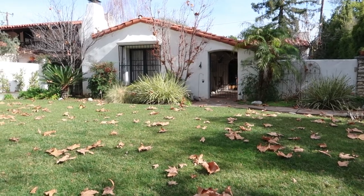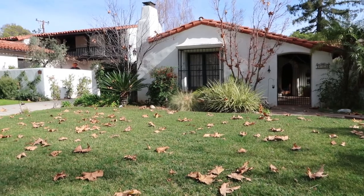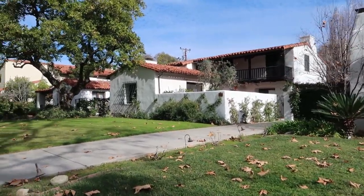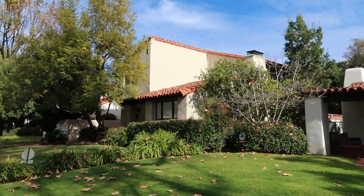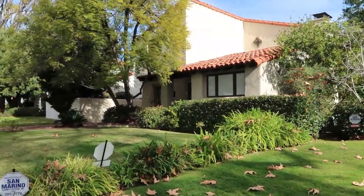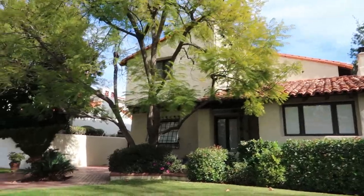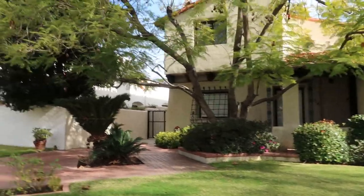I'm on Berkeley Avenue now and most of the houses on this street were all made by Wallace Neff, from around 1925 to 1926. You can really see how they all look the same — they all kind of look like they're connected. It's kind of cool. They don't look like perfect houses, but they still look nice. You can tell a lot of thought went into these houses.